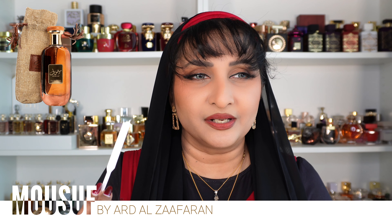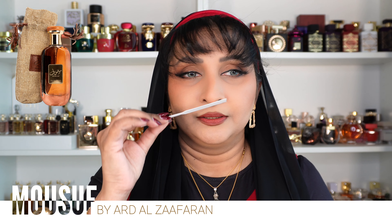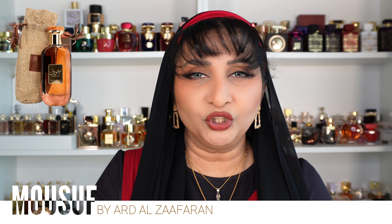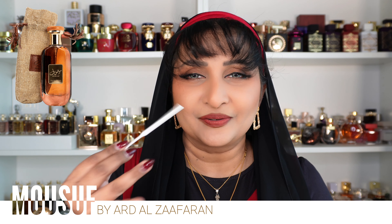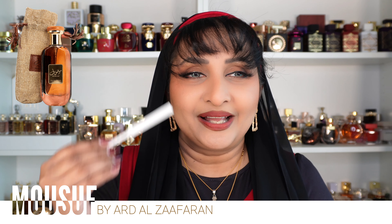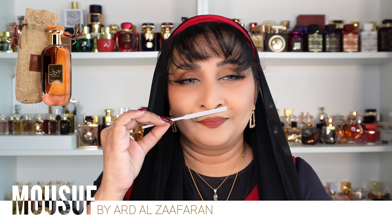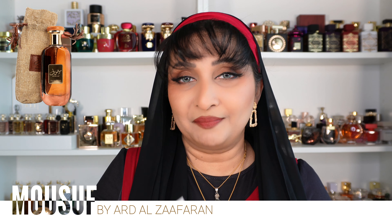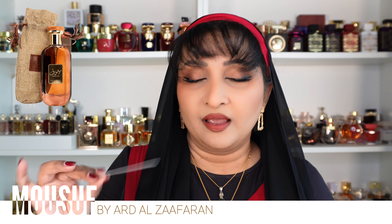It reminds me of my father — a perfume he used to wear. He was a smoker, and at the end of the day when he'd put his clothes in the wash, you could smell his perfume with just a slight hint of tobacco residue, but it wouldn't smell like cigarettes. That dry-down — patchouli, amber, and woods — was present in most perfumes back then. But having said that, this perfume is not masculine at all; it's a perfect unisex scent anyone can wear.